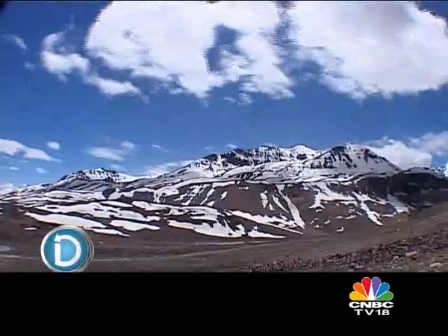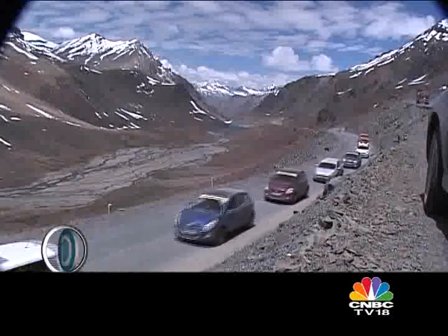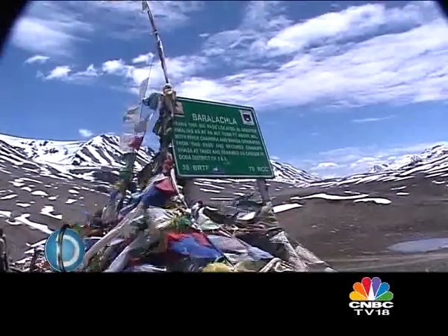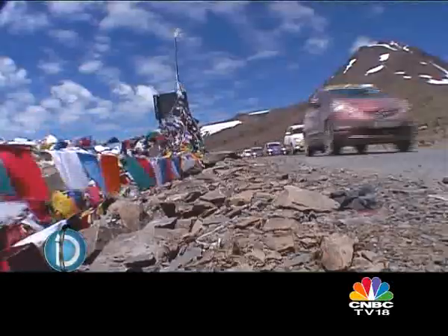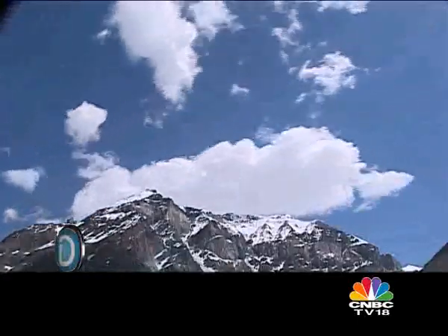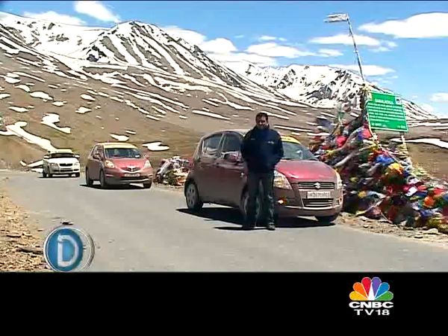The extreme altitude and lack of oxygen was now beginning to tell on the cars, but more so on the drivers, who had become extremely crotchety and irritable. Altitude sickness is a terrible thing to experience, and once it hits you, there's nothing you can do to mitigate its effects other than heading to lower-lying regions post-haste. The camera crew were under huge pressure to call it a wrap, and so we ended the show at the Baralacha Pass — at 16,500 feet, the third highest pass in the country, with the unenviable reputation of being the most treacherous and deadly.